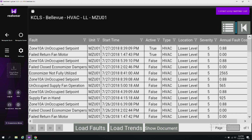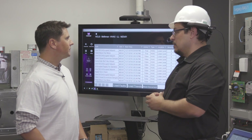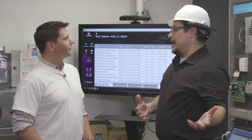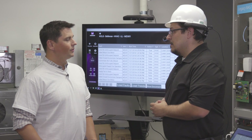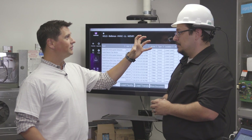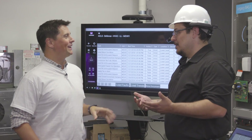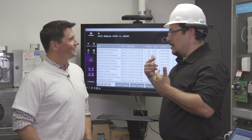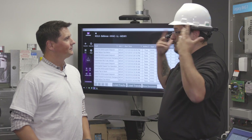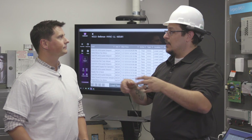The faults list shows what's active right now — for example, unoccupied setpoints meaning zones aren't operating as they should, and failed return fans meaning hot air isn't being pushed out of the building. One great feature: the device can be rolled back out of the field of vision when not needed, so the technician can work freely with both hands.